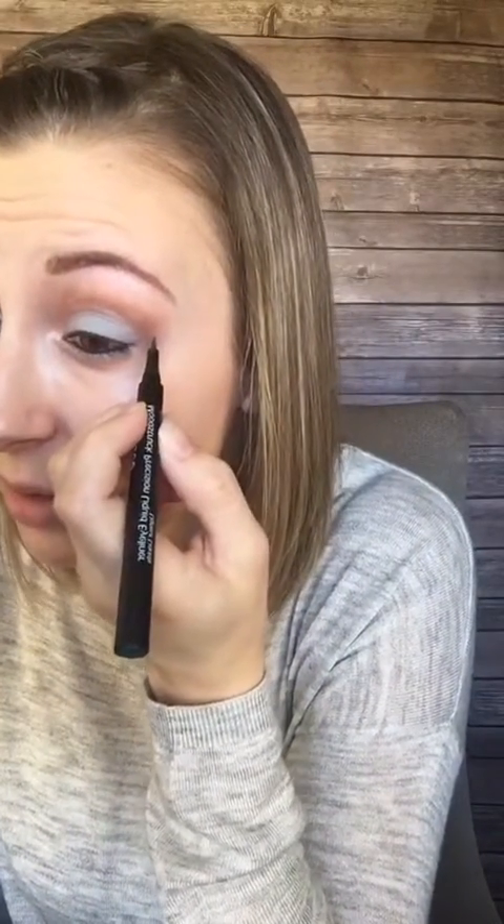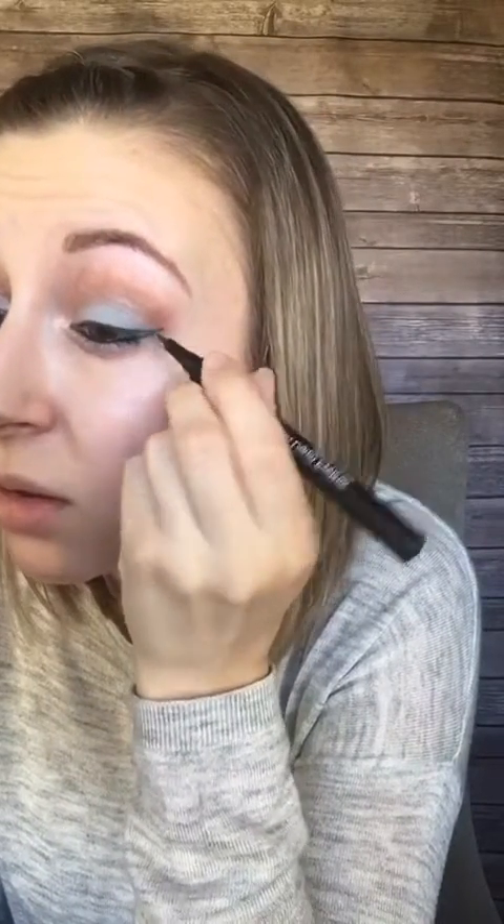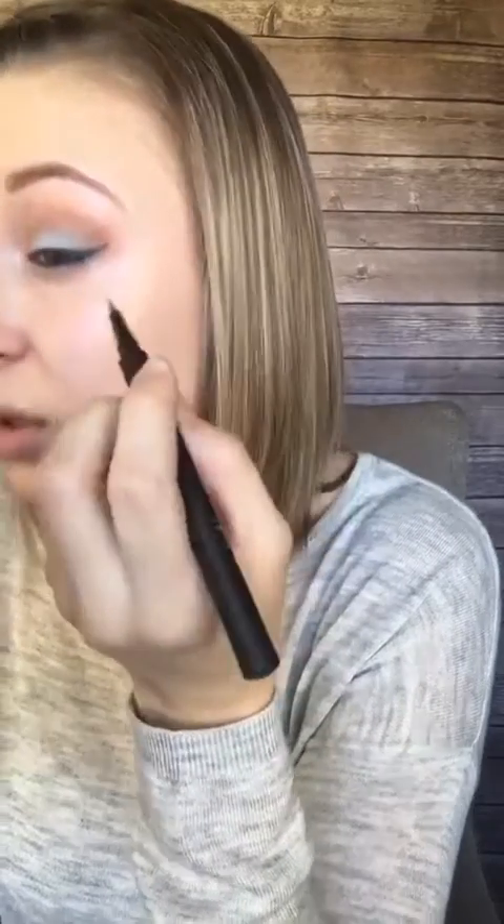Our green liner is called Prosperous. Make sure to store liquid liners tip-down — they're a felt tip so always store them down. Always start on the outside and come in — start like that and then go over. I feel a little extra shaky today so I'm turning my elbow down. I'll just extend my wing a little bit.